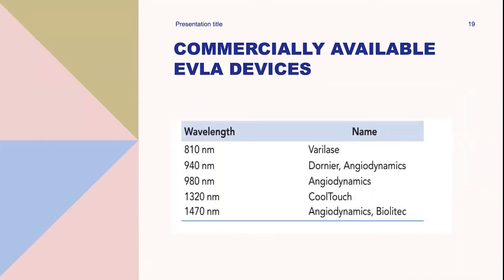As laser technology evolved, 810, 940, and 980 nanometer wavelengths were each considered the most optimal wavelength for thermal damage to veins, having a stronger absorption coefficient to hemoglobin. As the market evolved, 1,320 and 1,470 nanometer wavelengths were introduced, generating a new theory about how lasers work. Water-specific lasers are hypothesized to produce intimal damage by interstitial water in the vein wall, utilizing water as a chromophore to absorb laser energy.